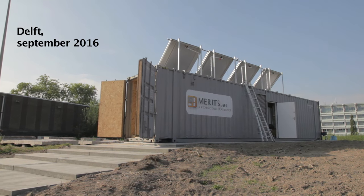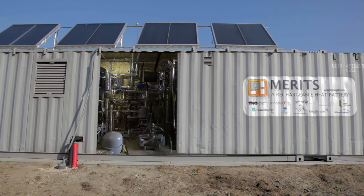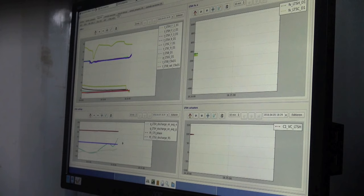This is a first. Heat batteries that store thermal energy throughout the seasons. I'm surprised a little bit that it works so well, so we are all very enthusiastic about it. We are officially discharging one of those modules. It's actually working. We did it. That was a beautiful moment.